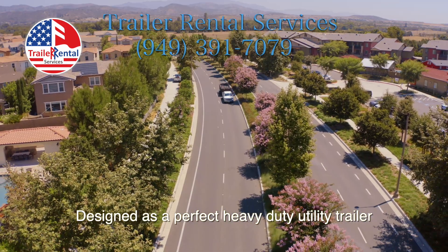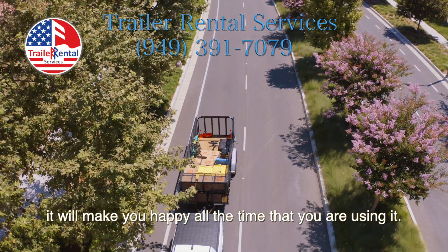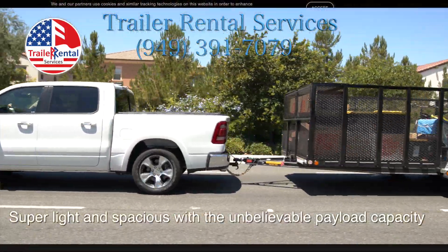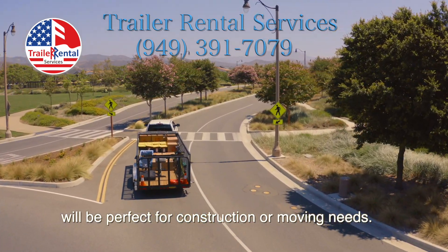Designed as a perfect heavy-duty utility trailer, it will make you happy all the time that you are using it. Super light and spacious with the unbelievable payload capacity, it will be perfect for construction or moving needs.